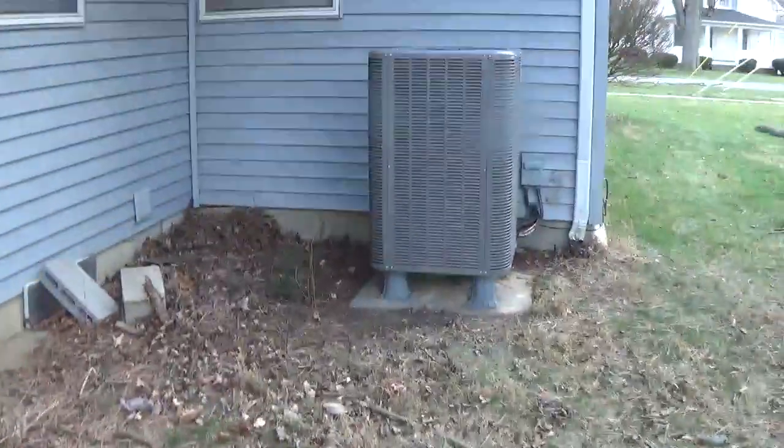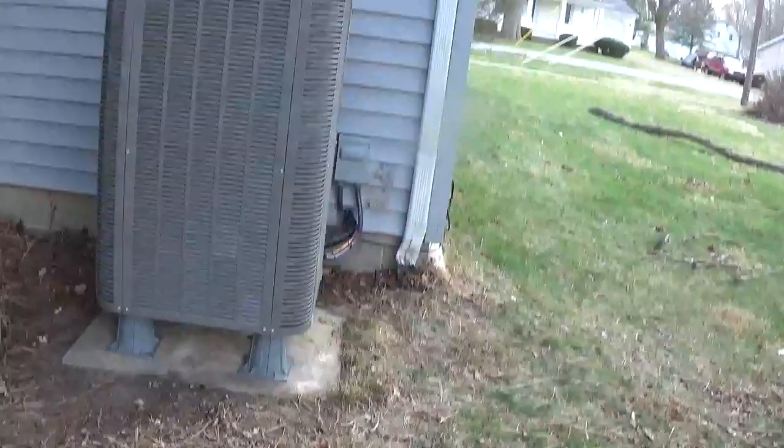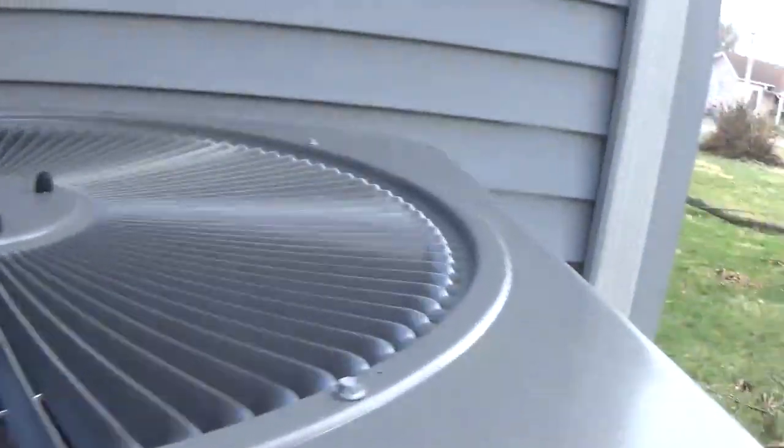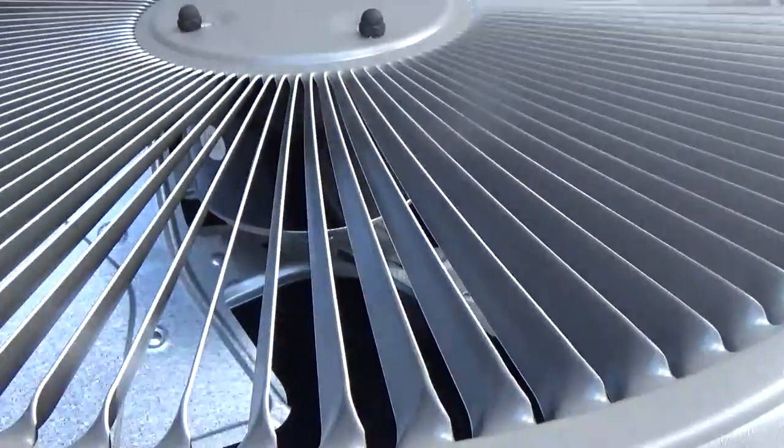That thing does sit high. That thing's huge. That's the new central air unit. It sits a lot higher than the other one. And it says Linux on the side.